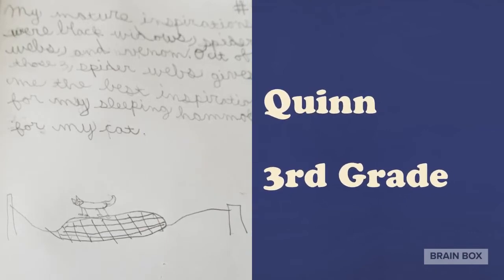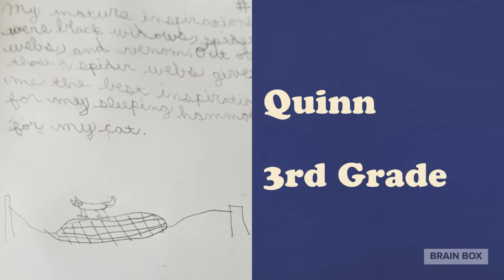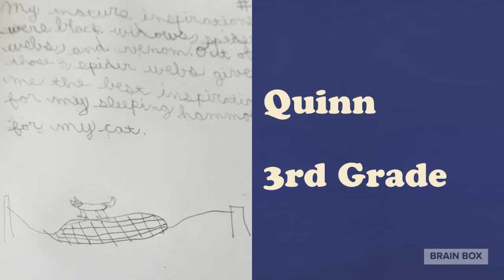Quinn had an awesome idea to invent a cat hammock based on the design of a spider web. That sounds pretty cool, Quinn.